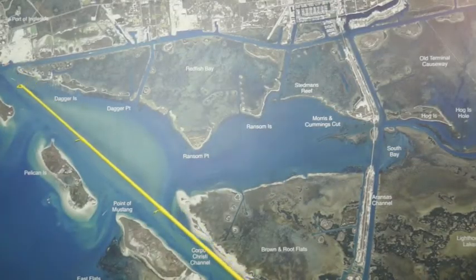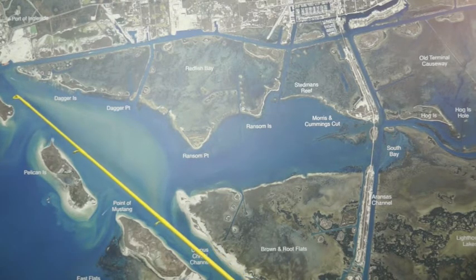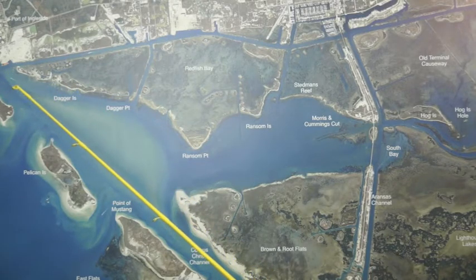Starting out over to Ingleside, those big old black drum are still out there along that channel, about 20 to 25, 30 foot of water off that channel edge on the south side of the channel. Cut crab seems to be working the best, sea lice works, shrimp works.